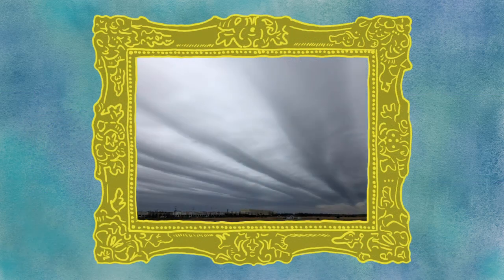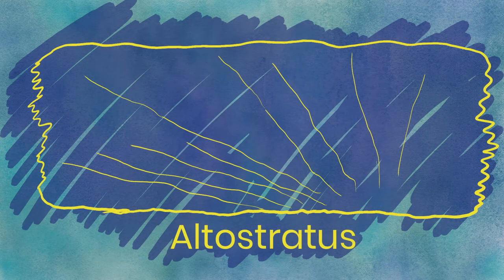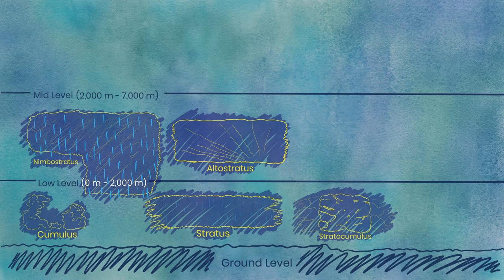Altostratus. These clouds are very similar to stratus — wide and layered, but higher up, so they feel a little less smothering. They also create great conditions for optical effects in the clouds, such as the aforementioned cloud iridescence or halos around the sun.